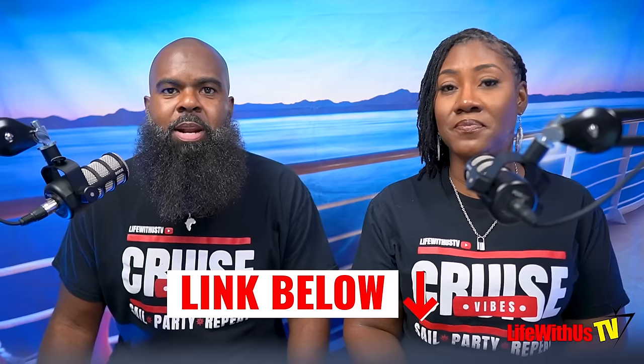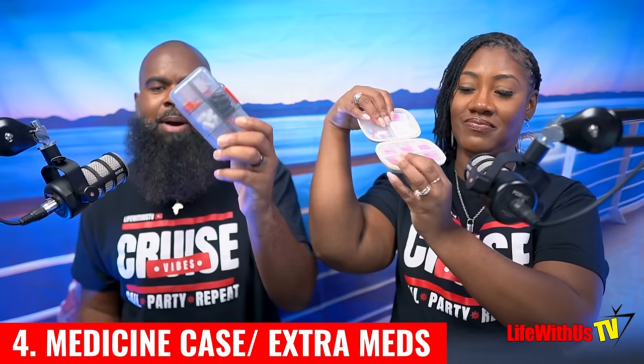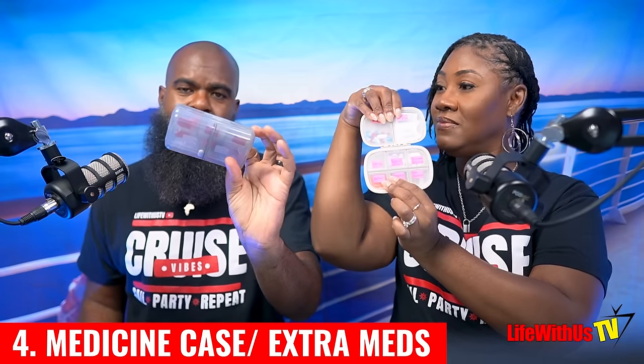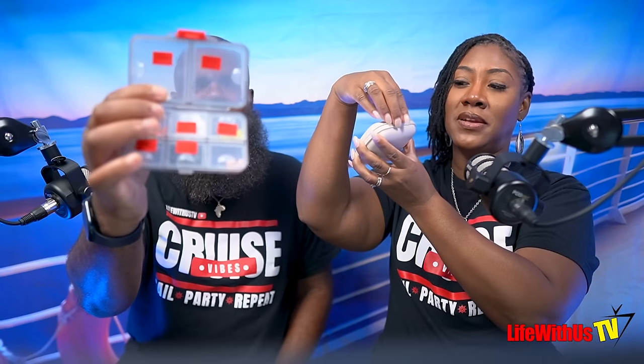All the items we mention in this video are in our Cruise Essentials store — link in the description. The fourth essential is our medicine case, which keeps all our medicine organized and divided up. This was a hit last time we showed it, so you can pick one up from our store. For first-timers, always bring extra medicine — if you're going on a five-day cruise, double or triple it, because you never know what might happen.